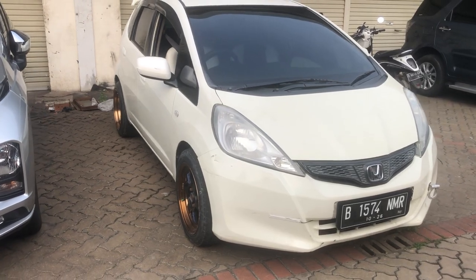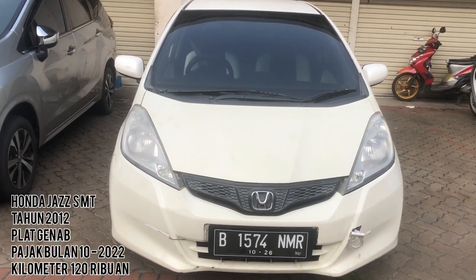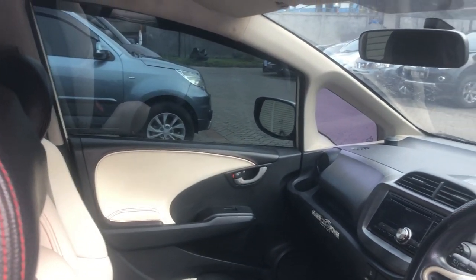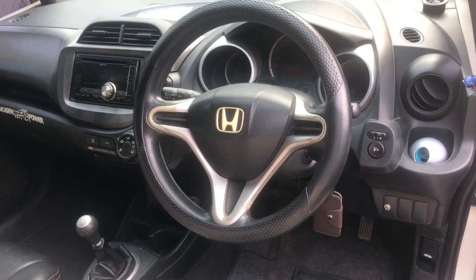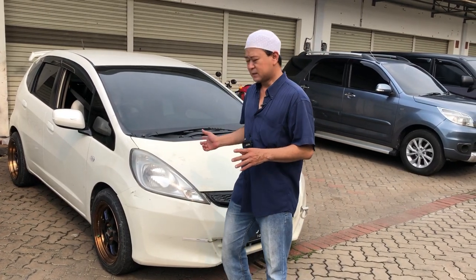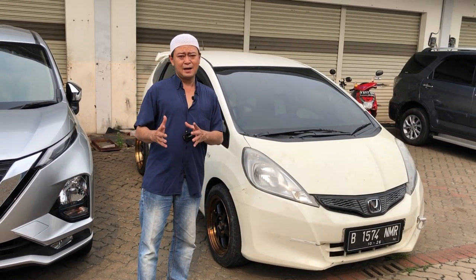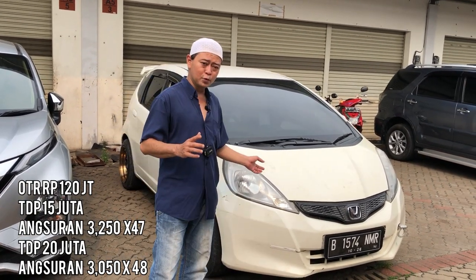Pajak di bulan 10, untuk nilai pajak sekitar 2,7-an kurang lebih. Berplat genap. Untuk STNK, platnya daerah Tangerang Kabupaten. Kilometernya masih di angka 115-an. Untuk bodi aman, nggak bekas banjir, nggak bekas nabrak. Kalau pun ada yang lecet-lecet, nanti kita restorasi, bodinya kita rapihin kembali. Untuk nilai jual, kita open price di Rp120.000.000 masih bisa nego. Pembelian kredit bisa open price di DP Rp15.000.000, angsuran sekitar Rp3,2–3,3 juta untuk 48 bulan.